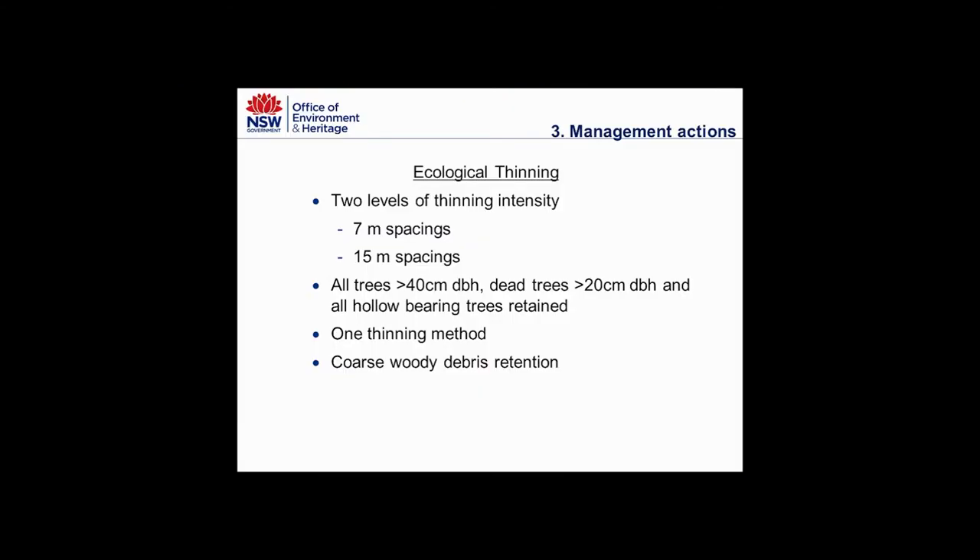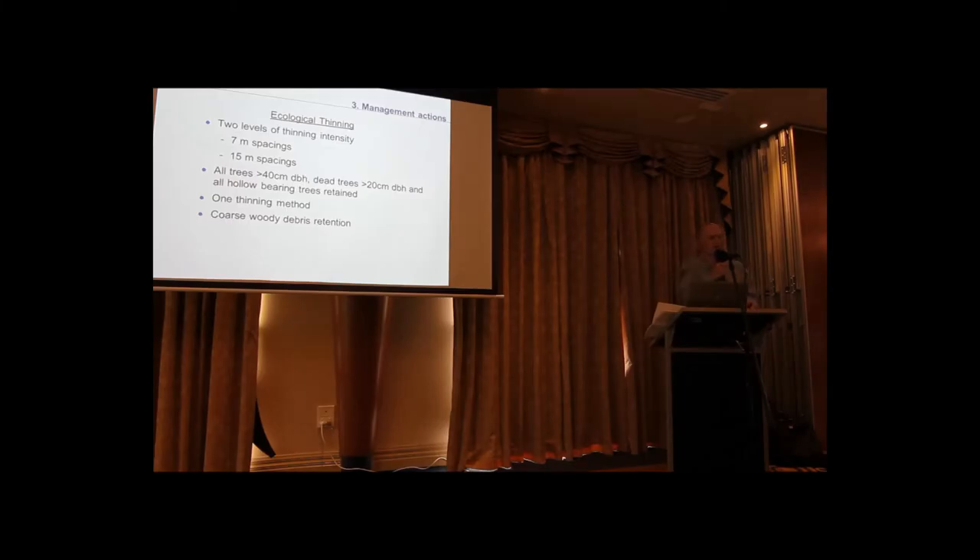With ecological thinning, the key question is does it work, where does it work, and to what intensity? We've used two levels of thinning intensity in the trial. The first is seven-metre spacings, which is more similar to a forestry-type activity. We're also testing 15-metre spacings — going into the forest harder, opening up a larger gap that could give a tree plenty of room to grow large.